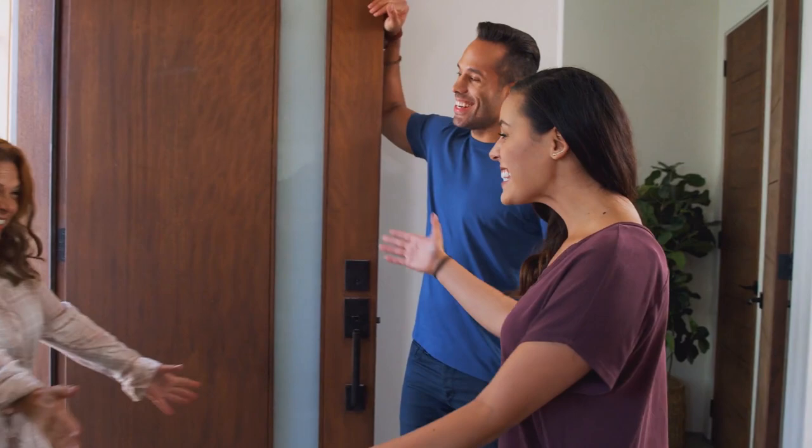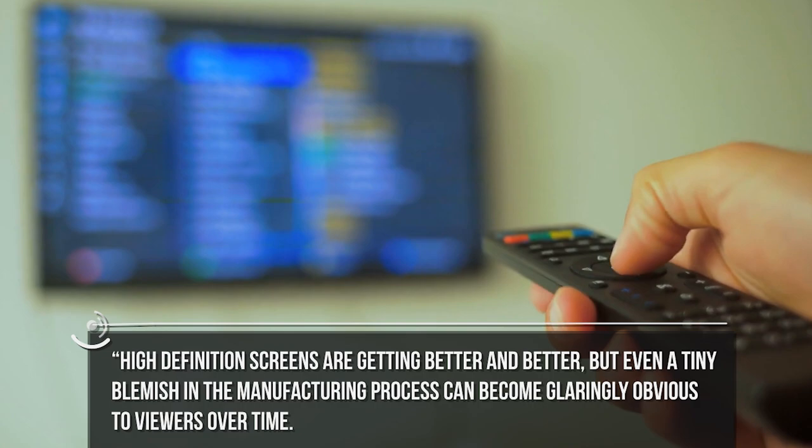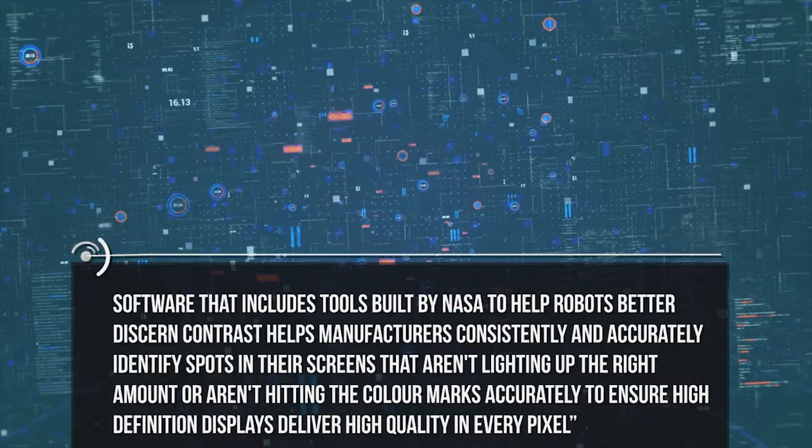Welcome to a typical 21st century home. Make yourself at home and take a seat on the couch in our living room. We've just bought a new TV that makes use of new technology. High-definition screens are getting better and better, but even a tiny blemish in the manufacturing process can become glaringly obvious to viewers over time. Software that includes tools built by NASA to help robots better discern contrast helps manufacturers consistently and accurately identify spots in their screens that aren't lighting up the right amount or aren't hitting the color marks accurately, to ensure high-definition displays deliver high quality in every pixel.